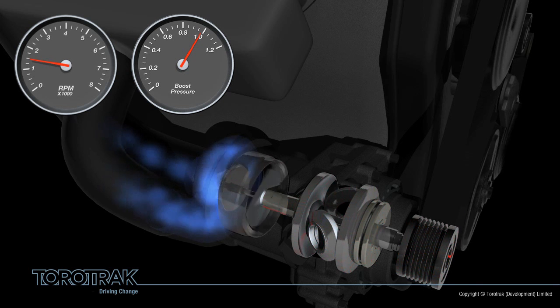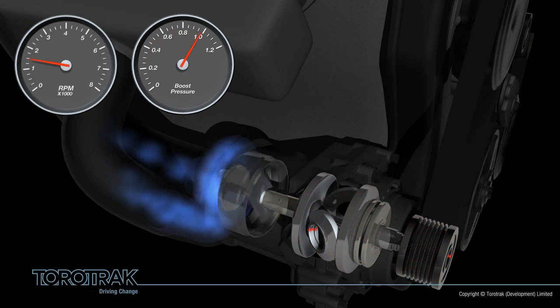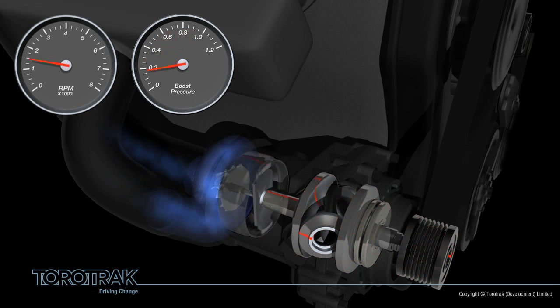The beauty of the system is that it's fully variable, allowing for high levels of boost at low speed, which addresses the lag problem, and also allows boost to be adjusted at higher engine speeds so that energy and fuel is not wasted — giving big engine feel all of the time with the benefits of small engine fuel economy.